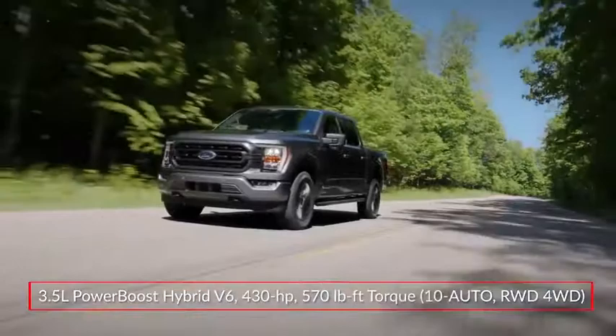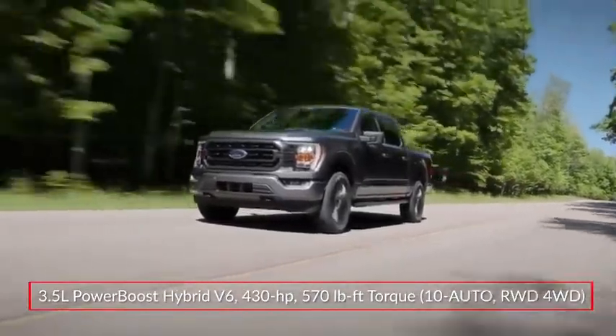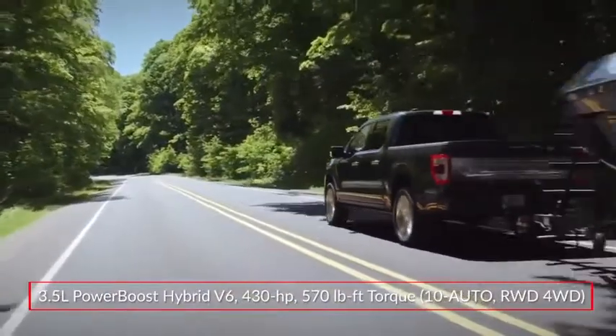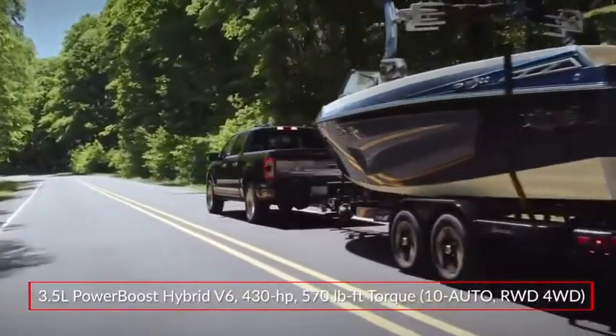The all-new PowerBoost hybrid powertrain pairs the 3.5-liter power plant with a 47-horsepower electric motor and a 1.5-kilowatt-hour lithium-ion battery, producing a robust 430 horsepower and 570 pound-feet of torque.